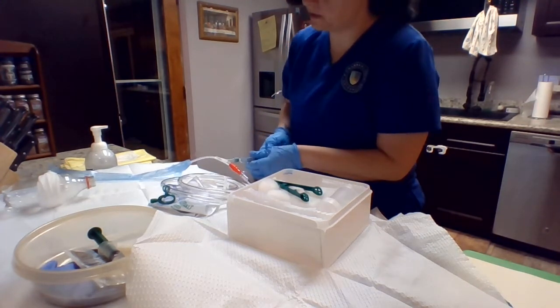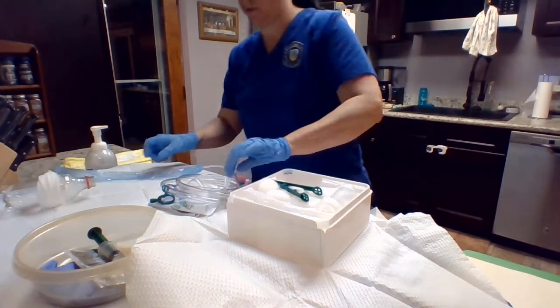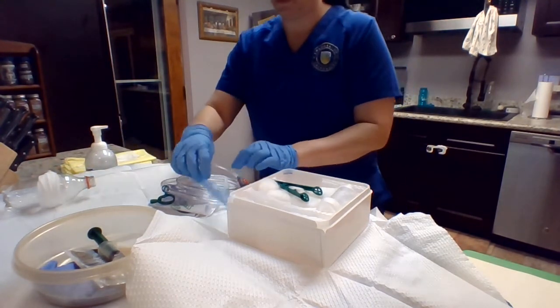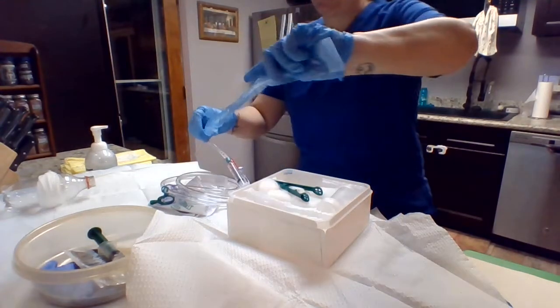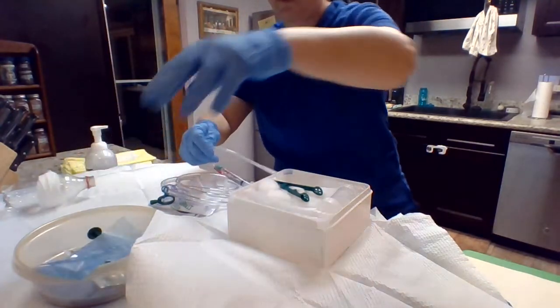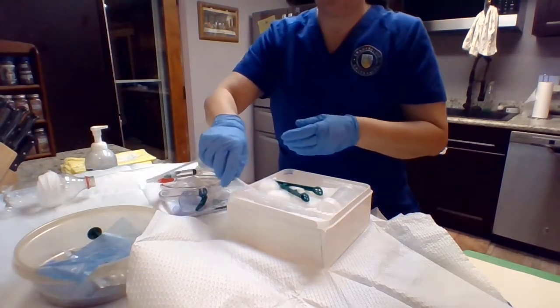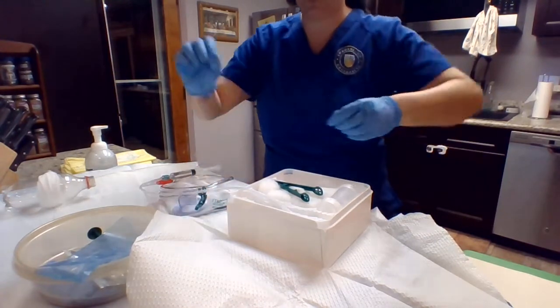I'm just checking to see that the balloon inflates and deflates. Excellent — so we will leave it there. We're going to take off the catheter, dispose of that appropriately, and we're going to put this into the lube.